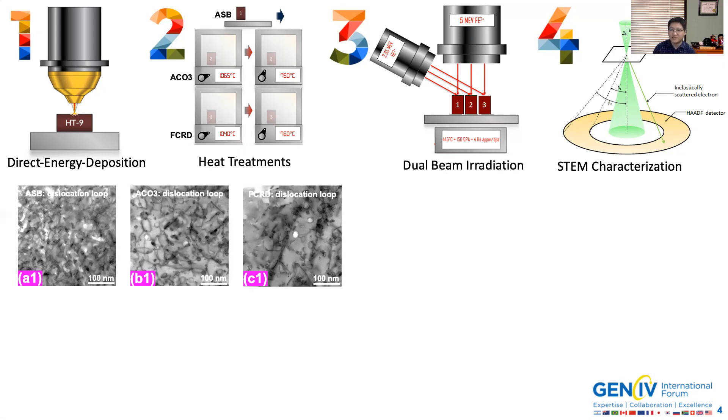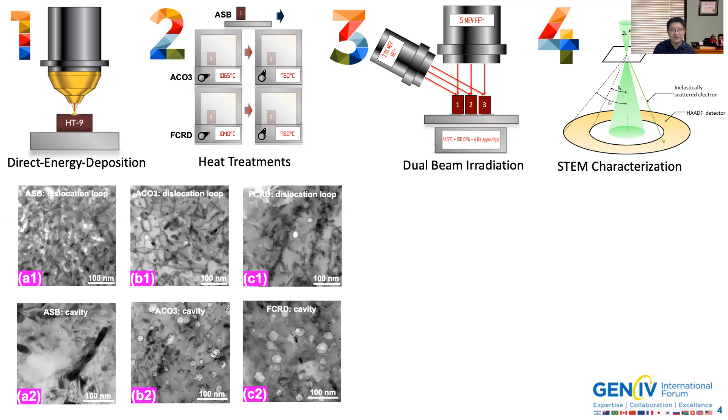However, in ACO3 and FCRD, the two heat-treated AM HT9s, we saw a much reduced sink density compared to the as-built condition. We observed a well-defined dislocation loop structure in ACO3 and FCRD. This raises the question of how that is going to affect cavity evolution.